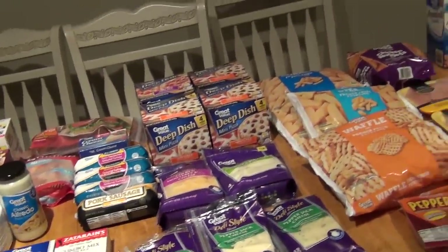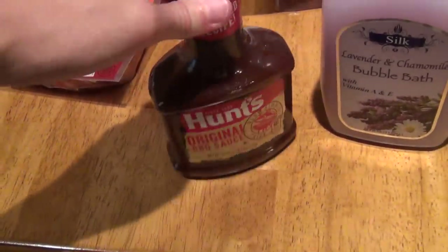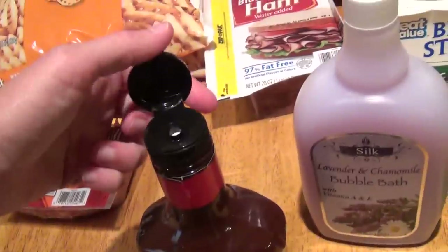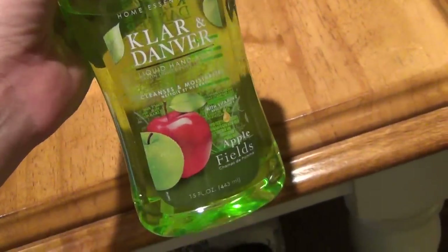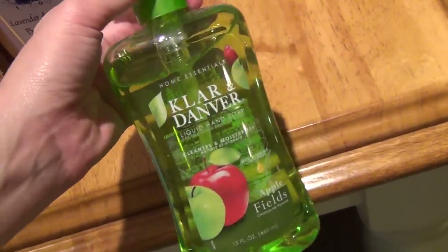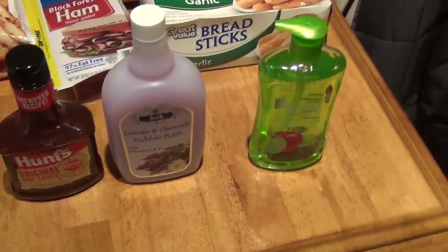I spent $134 total at Walmart. I'm going to show you guys what I got at the Dollar Tree — I just picked up a couple of things. I got this Hunt's Original Barbecue Sauce — I forgot it at Walmart, and I really like it because it's got one of these snap tops. And then this Lavender Chamomile Bubble Bath from Silk — it smells really good, really earthy. I like that, so I think that's going to be really good. That is 24 ounces. Also picked up this Clover and Danver soap — it is 15 ounces. I've been using Bath and Body Works hand foaming soap which I love, but it's really expensive. I'm just trying to make better sense of things right now, so I decided to pick up that. That's everything — just a few things that I got at the Dollar Tree.